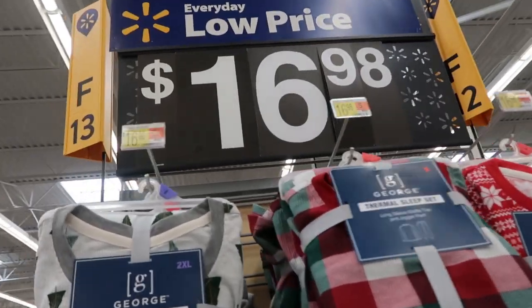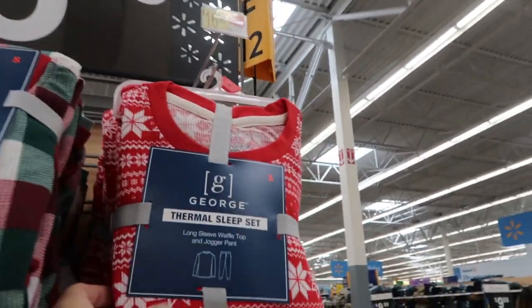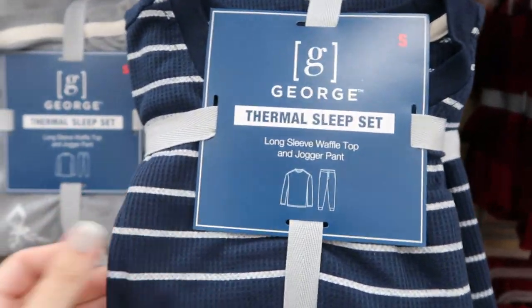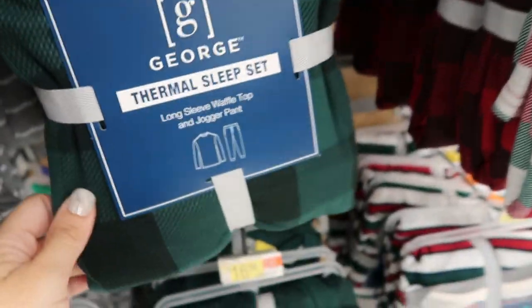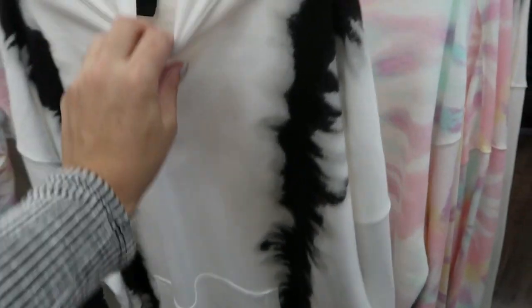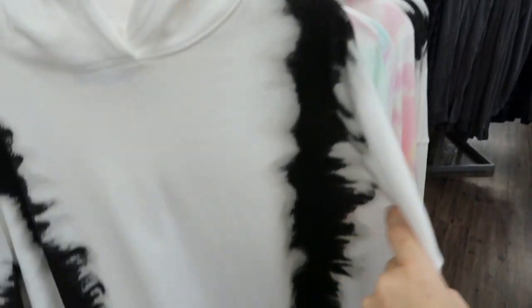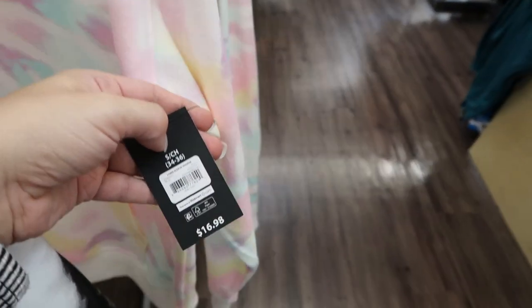For $16.98 they have men's pajama sets — they're like thermals but all in Christmas prints. They're pretty soft and George usually has really good quality. You could size down or it's a nice gift for a guy. There are little reindeer, a green and black plaid, some stripes, and green and white. In the men's section there are also new hooded sweatshirts by No Boundaries — pink, black, and white — plus matching joggers at $14.98, and the sweatshirts are $16.98.